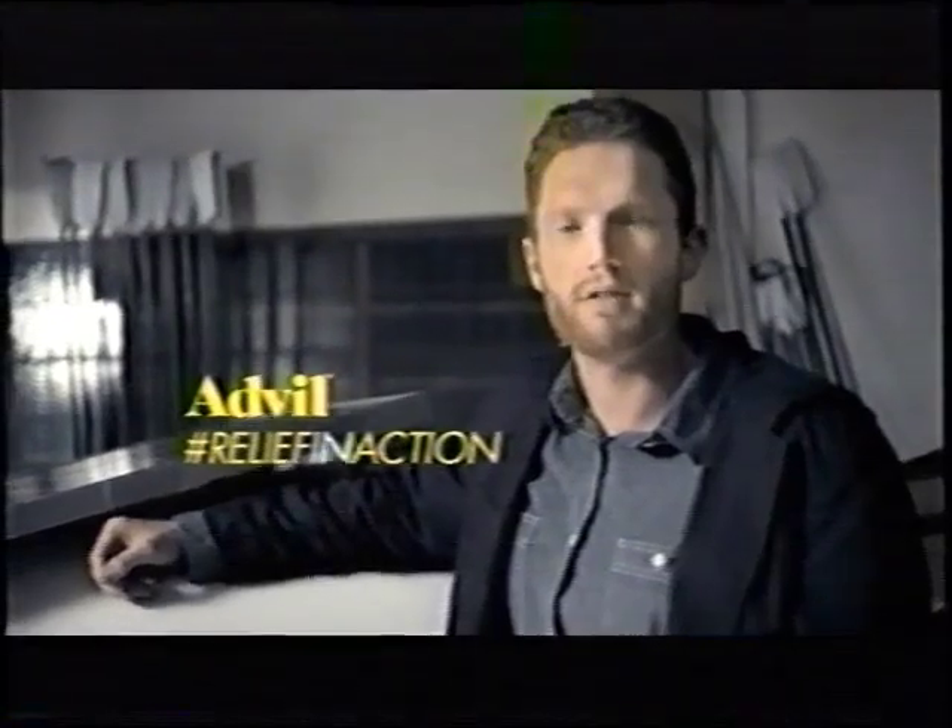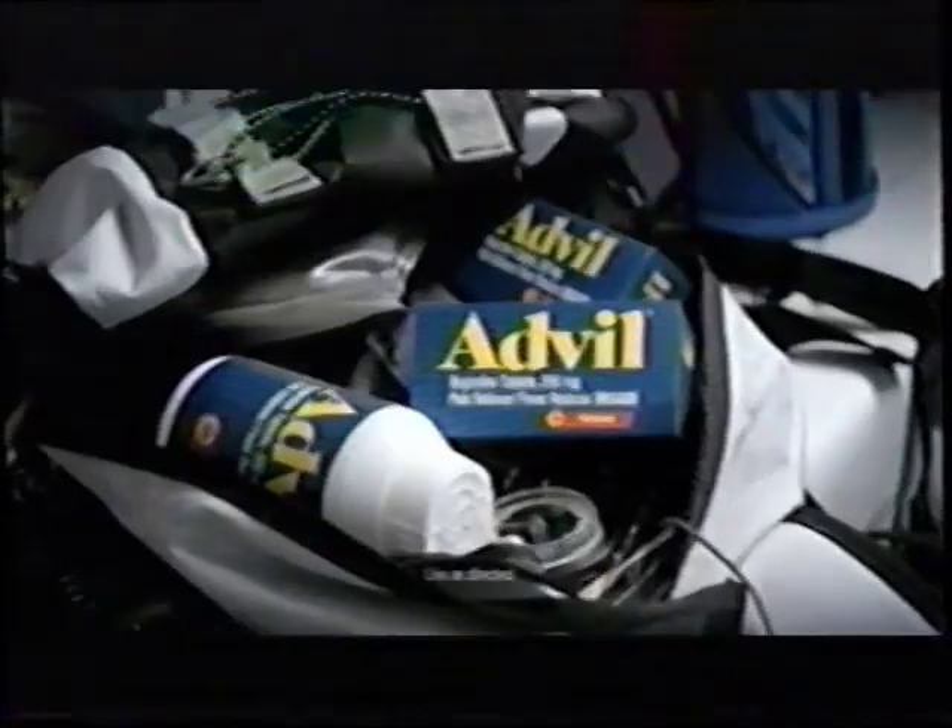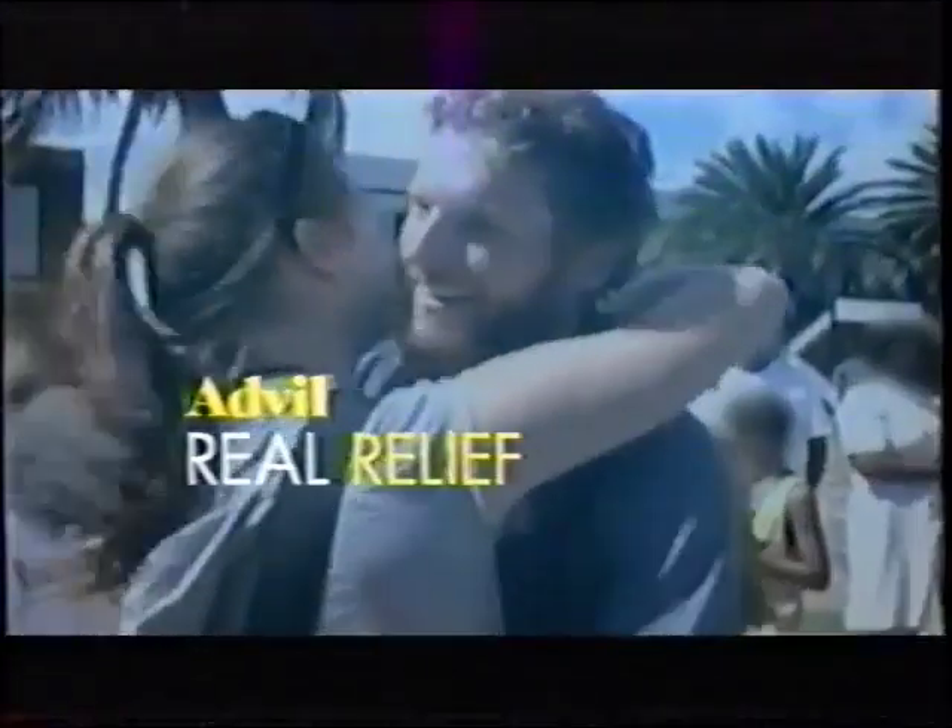To benefit cancer research, I rode across the Atlantic. Crossing an ocean with your body as the motor — it hurts. So my answer was Advil. Paul Ridley chose Advil because nothing is stronger on tough pain. Real people, real pain, real relief. Advil, relief in action.